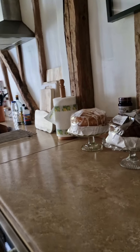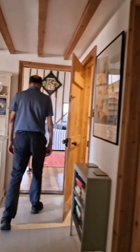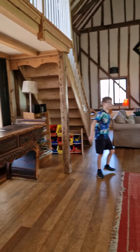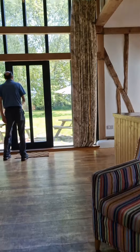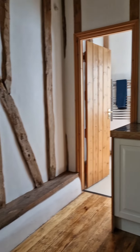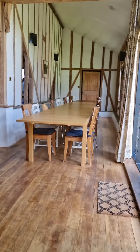The house itself is a charming and rustic retreat offering all the modern amenities you need for a comfortable stay. With spacious bedrooms, a fully equipped kitchen, and a cozy living area, you can relax and unwind in style. There's also a piano in the living area. The decor is a perfect blend of traditional and contemporary, creating a warm and inviting atmosphere.